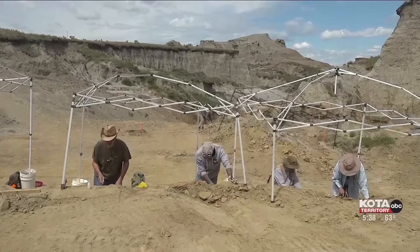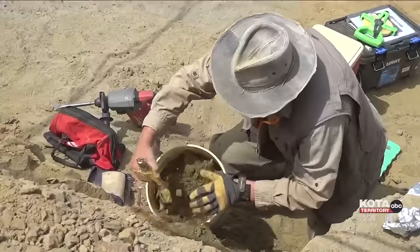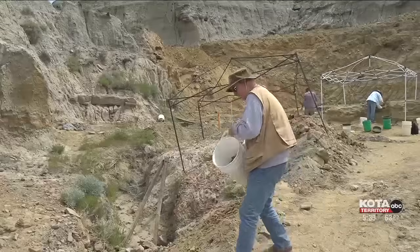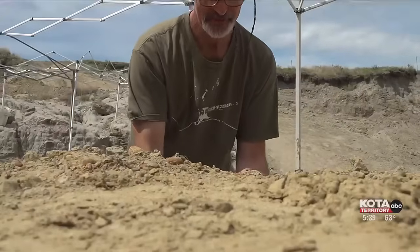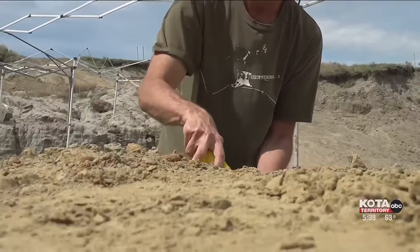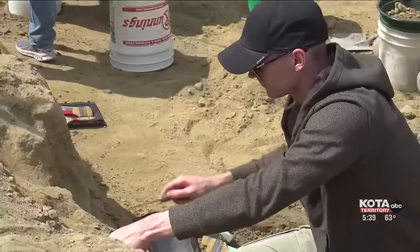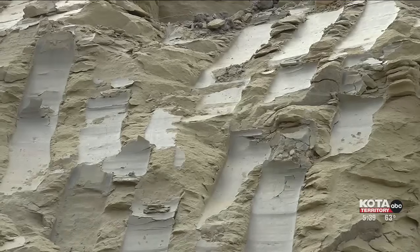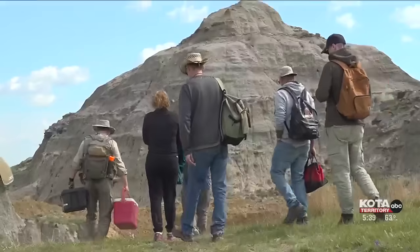What this quarry is basically known for is the number of tyrannosaur teeth. In fact, we've got over 2,000 tyrannosaur teeth from this site. Stein says they start taking reservations for Paleo Adventures tours around Christmas and end up filling up by February. A tour is $200 per day, per person. Reporting outside of Belle Fouche for Coded Territory News, I'm Brian Savage.